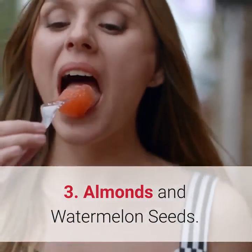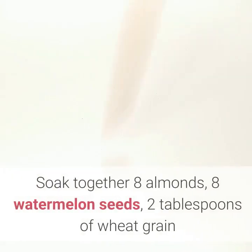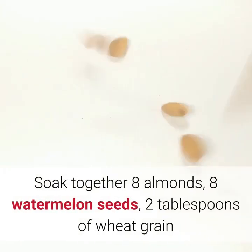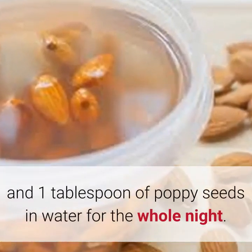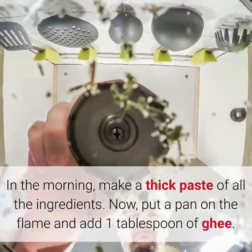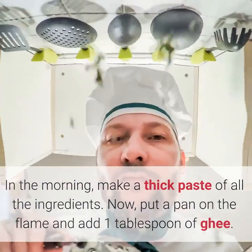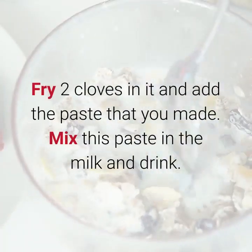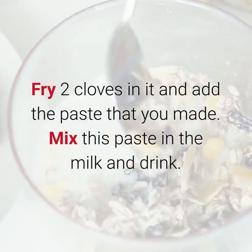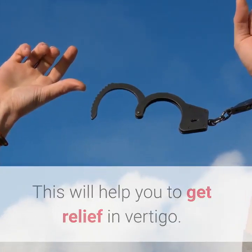3. Almonds and Watermelon Seeds. Watermelon seeds and almonds are really great for vertigo. Soak together 8 almonds, 8 watermelon seeds, 2 tablespoons of wheat grain, and 1 tablespoon of poppy seeds in water for the whole night. In the morning, make a thick paste of all the ingredients. Put a pan on the flame and add 1 tablespoon of ghee. Fry 2 cloves in it and add the paste that you made. Mix this paste in milk and drink. Repeat this procedure for a week. This will help you to get relief from vertigo.